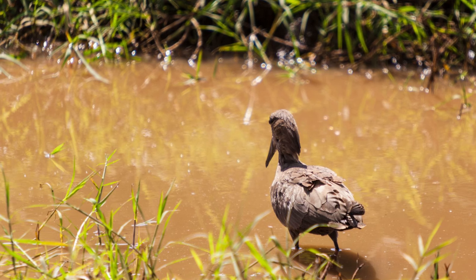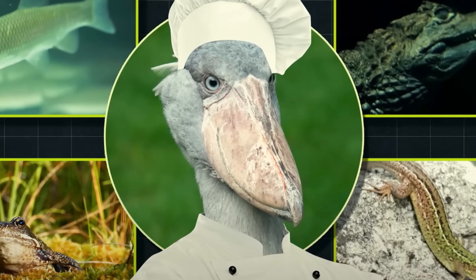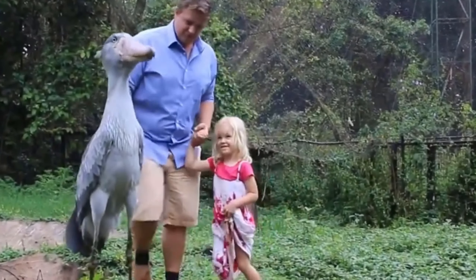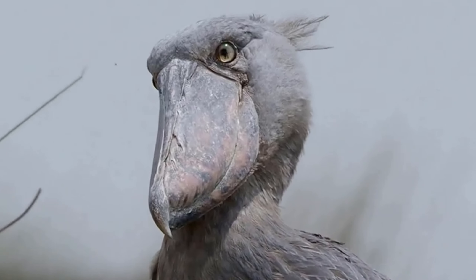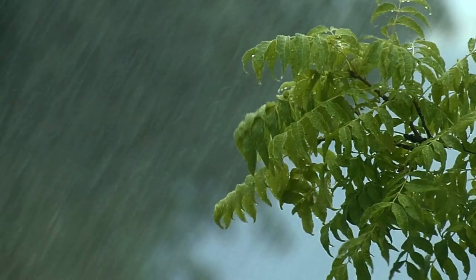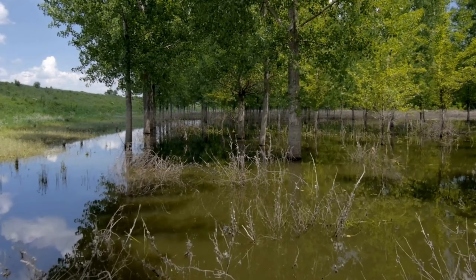Shoebill storks are known as one of the most formidable bird species, and their hunting behavior remains as effective as millions of years ago, aiding in their survival. They primarily feed on aquatic animals such as fish, frogs, and even small crocodiles. Surprising is their relatively peaceful relationship with humans, which is why they are popular among bird watchers. Although not classified as an endangered species, the population of shoebill storks is declining due to habitat loss and hunting, particularly the reduction of wetlands and swamp forests they depend on.